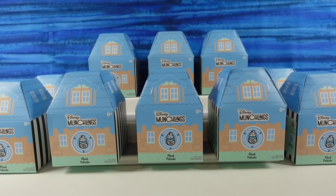Hey guys, it's Shannon and Paul. Welcome to the Collector Corner, where today we are opening Disney Munchlings.